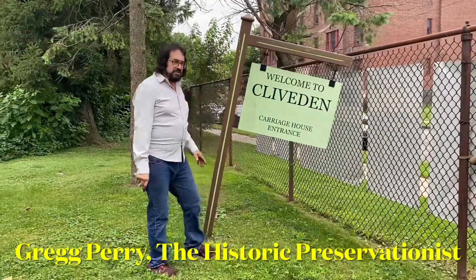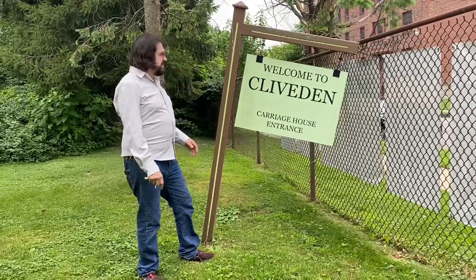Hi, Greg Perry here, sort of preservationist on site. We're going to just do a quick tour of the carriage house in Clybden and the actual house in Clybden.